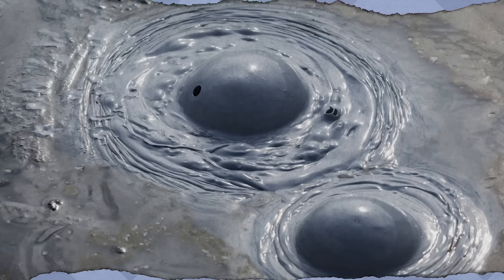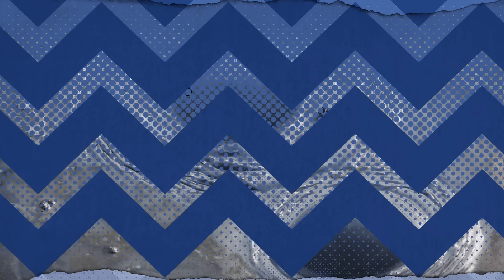The Earth is home to four different types of volcanoes: shield, plug dome, cinder cone, and composite. Lassen Volcanic National Park in Northern California is one of the rare places on the planet where you can find all four. In addition to its diverse volcanoes, the park is home to hydrothermal features like boiling mud pots and roaring fumaroles. You don't need to be a geology expert to know they're best viewed from a distance.